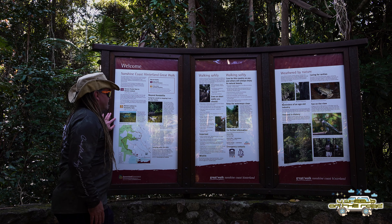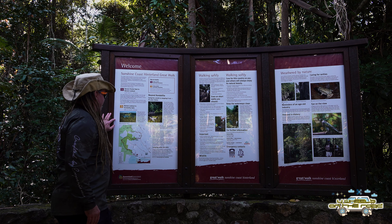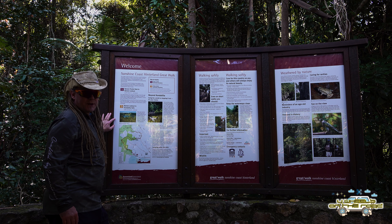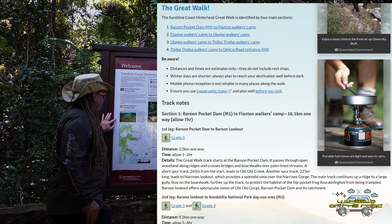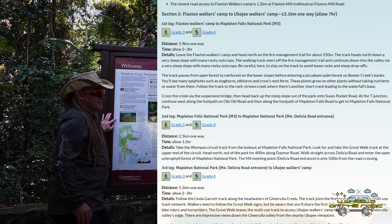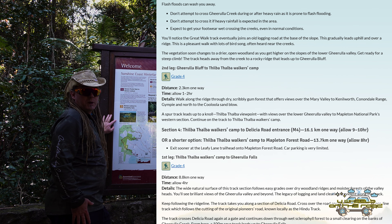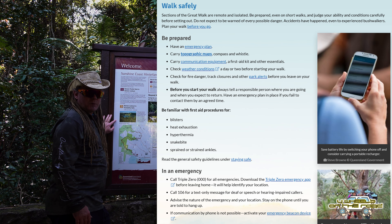As you would have seen from the signage I've put on screen and also here at the site itself, there's a tonne of walks that you can take from here — and they're not called the Great Walks for nothing. There are a few really long walks from here, but it's a beautiful place to come and check out. And even if you just wanted to take a really quick walk, you can walk down to Obi Obi Creek, which is only a few hundred metres away. Which is what we're going to go and do now — let's go take a look.